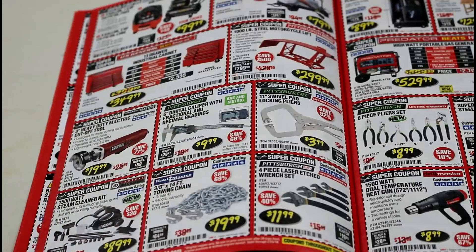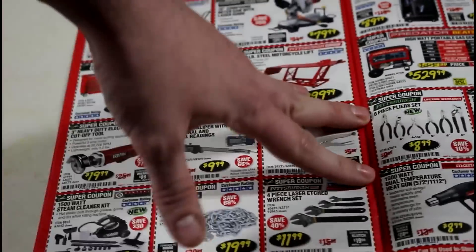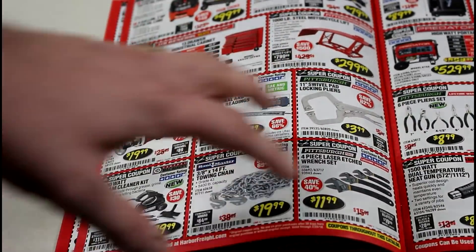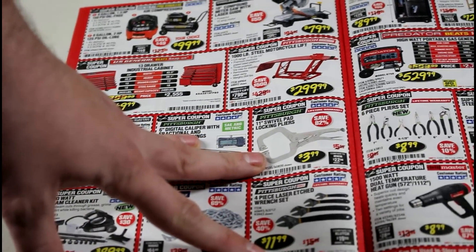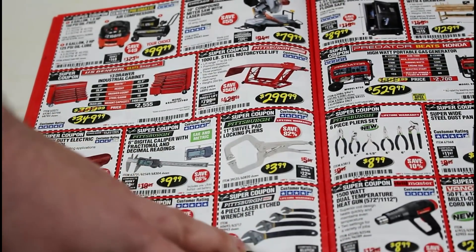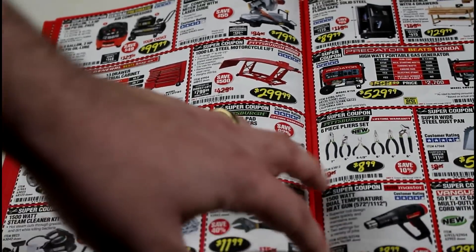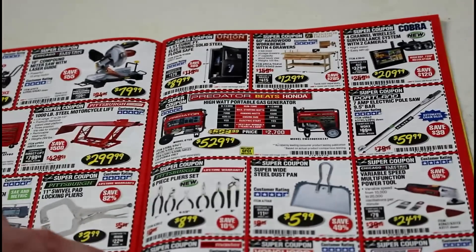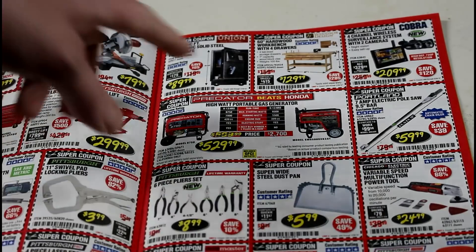I've never used a motorcycle lift or anything like that. The digital caliper — I want to say I actually have that, and I'm pretty sure I got it from Harbor Freight. The few times I used the one I had, it was accurate. The laser wrench set is something I've never seen before — may have to check that out sometime. I was actually in the market for some wrenches.